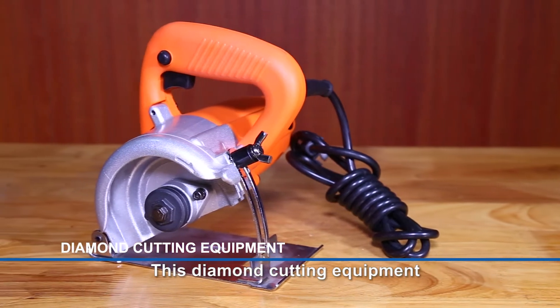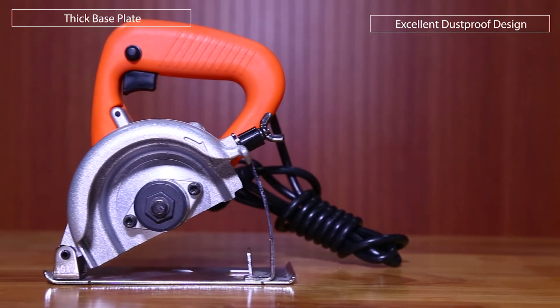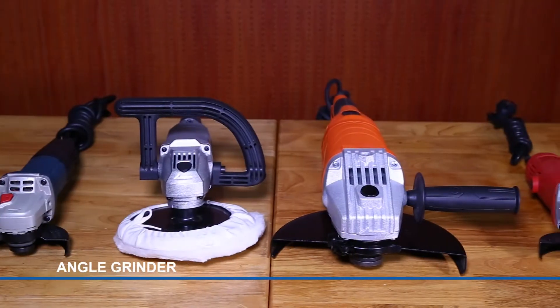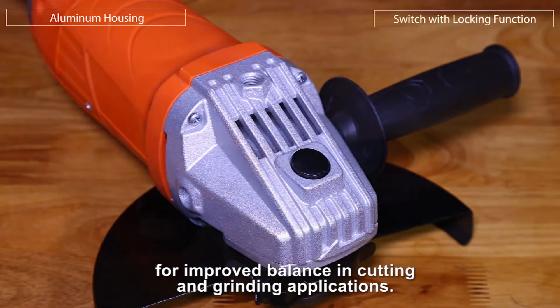This diamond cutting equipment is featured by an ultra-long lifespan and a perfect balancing function. The angle grinder has a three-position side handle for improved balance in cutting and grinding applications.